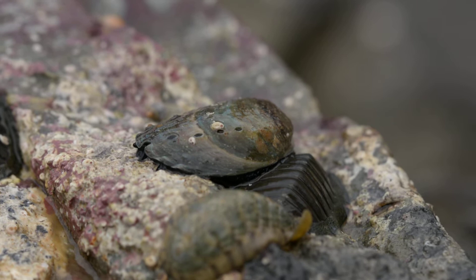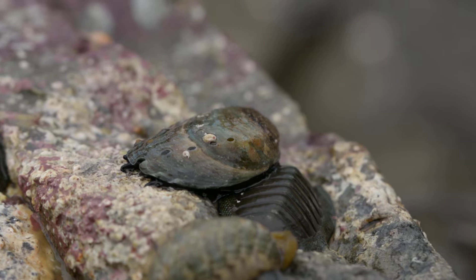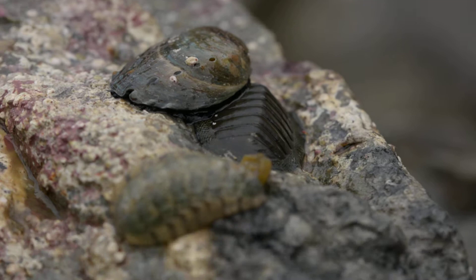That's a weird chiton. Noemi, have you seen these pale spotted chitons before? It's moving quite fast. Which one is? This guy. Oh, a chiton like this.